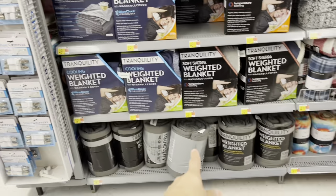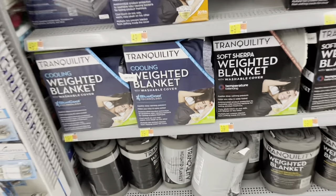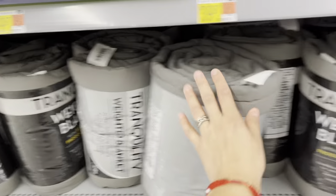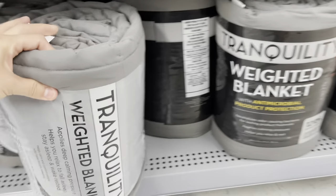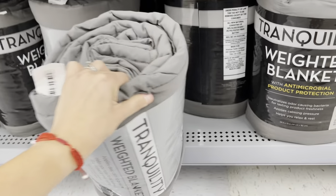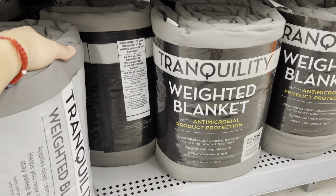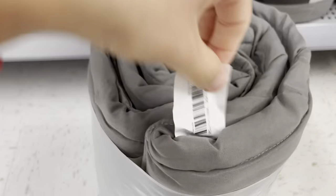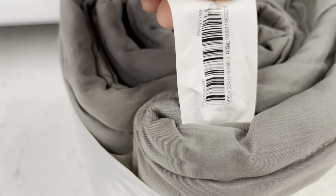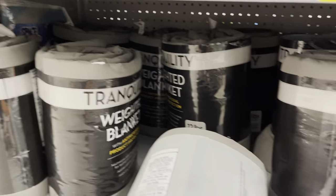I was looking for weighted blankets and it turns out somebody stashed them over here. This one is black and this one is a lighter gray — more like a dark gray, and it says 'with antimicrobial product protection.' This one doesn't have that, but guys, this is only $5.99. They only have two left.